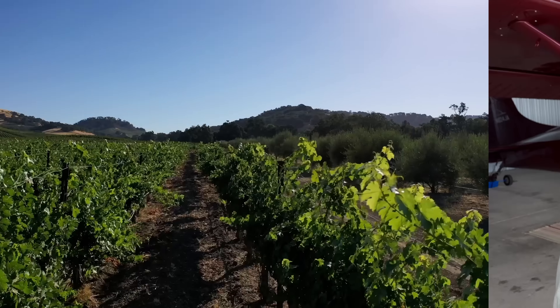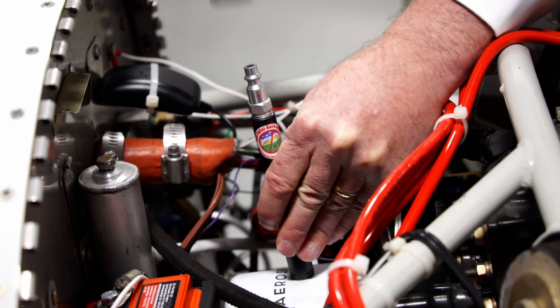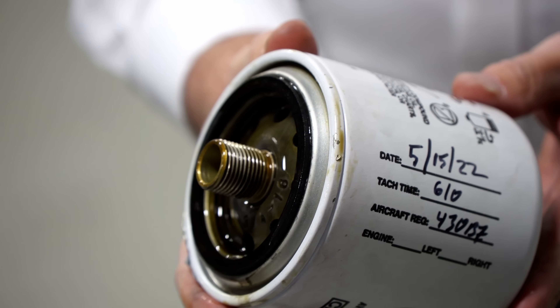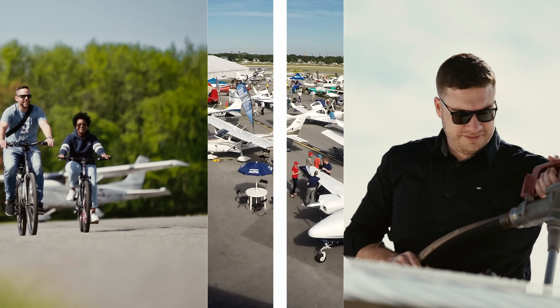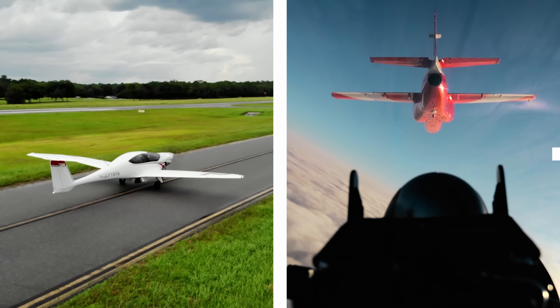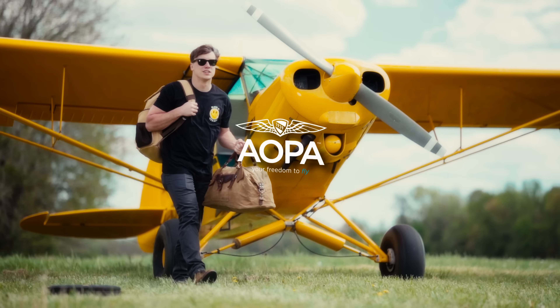Hi, I'm Alyssa Cobb. Come fly with AOPA. This week, we whisk you away to a California fly-in winery and vineyard, bring you an early analysis of a fatal Florida accident, and show you a pretty cool tool to help with oil changes. AOPA keeps flying safe, accessible, and fun by protecting your freedom to fly. We are the most trusted one-stop resource for all things related to general aviation. Become an AOPA pilot today.